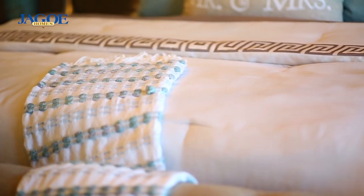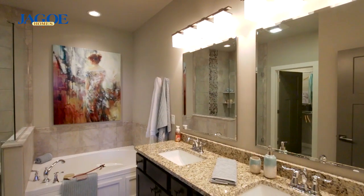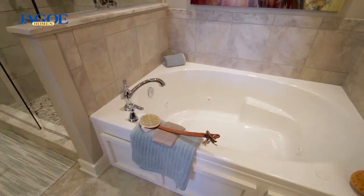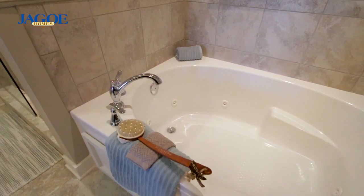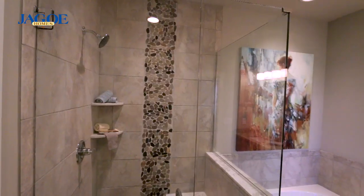The first floor owner's suite creates a getaway atmosphere for comfort and relaxation, with a luxury bath including a 42 inch by 60 inch slide-in whirlpool tub, double bowl vanity, separate walk-in ceramic shower, and huge walk-in closet.